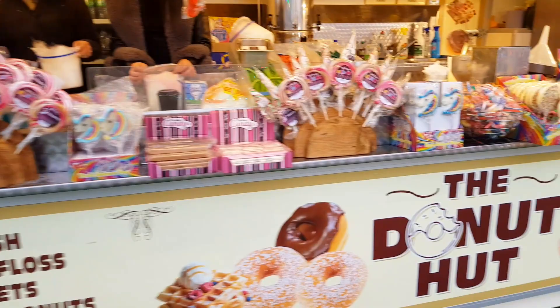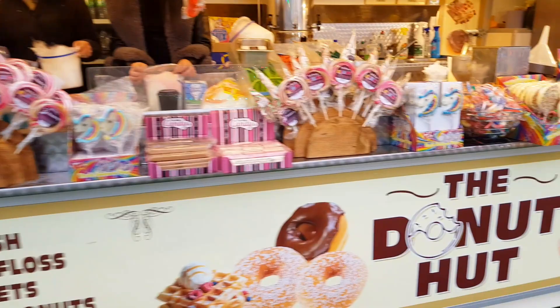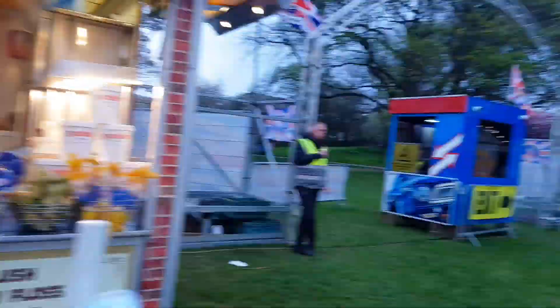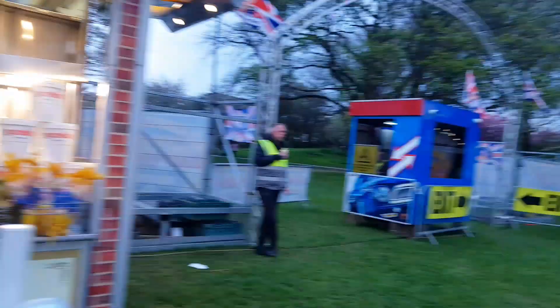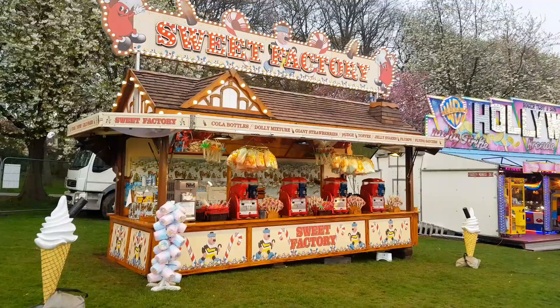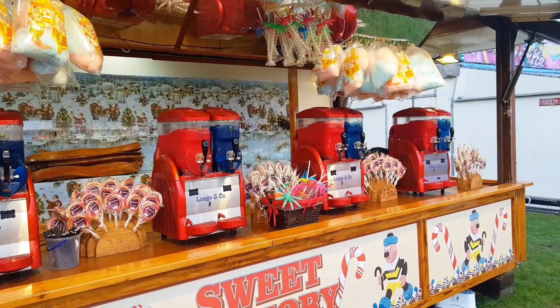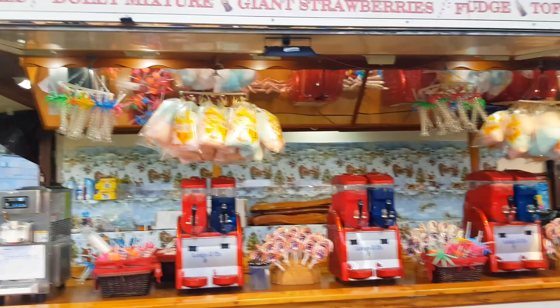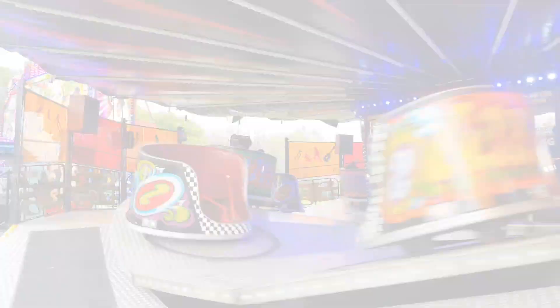Moving over to the Donut Hut - you've got a selection of sweets, lollies, marshmallows, flumps, buckets of candy floss, sherbets, and donuts at five pounds for four. Slushies are two pounds fifty, or a large slush at four pounds. Then finally the Sweet Factory serves a very similar range, with refillable slushies and a soft serve ice cream machine as well. Quite a lot of sweet stuff for the kids - if you're buying things here your kids are going to go home absolutely bouncing!